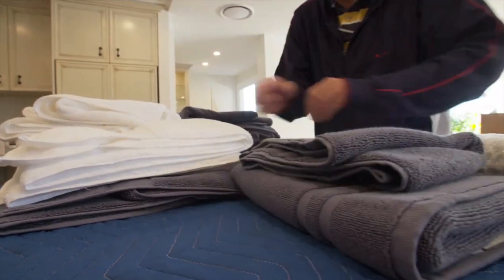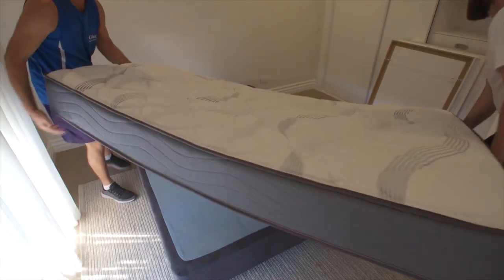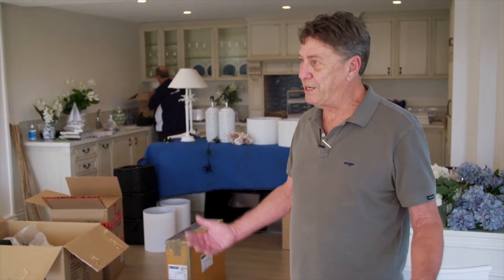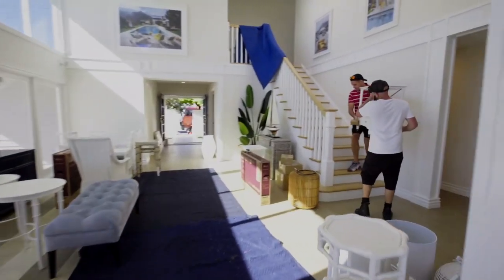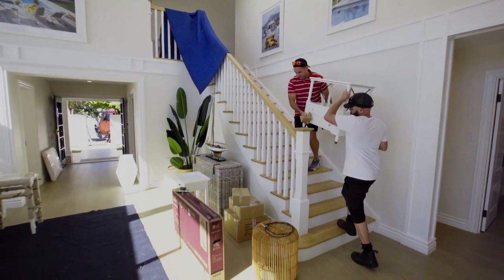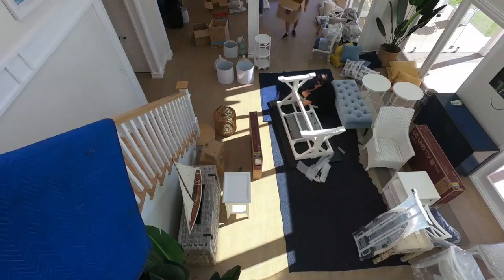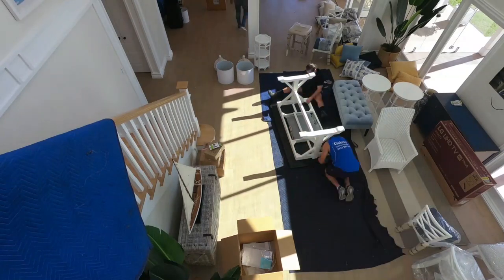We've got one truck nearly unloaded, we've got another truck to deal with. As it comes off the truck it comes in and then we start to allocate it to its right places. So that's where we are at the moment. We're still untidy for at least another two or three hours and then it'll start to go into its right places.